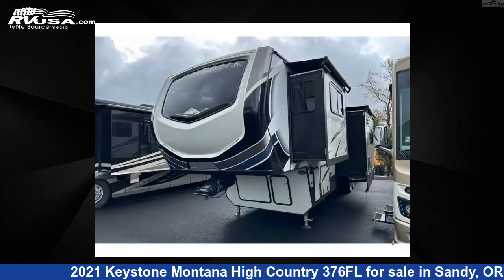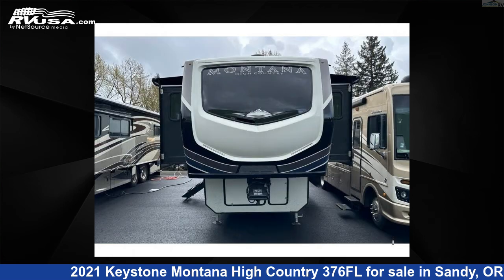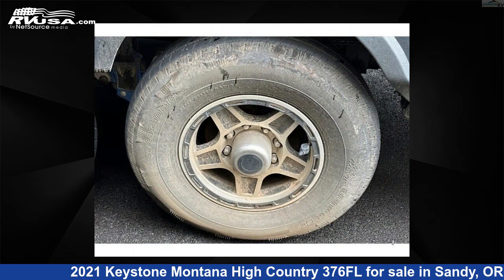This used Keystone is 41 feet 0 inches in length and features sleeps 9, slide-out, and 66 gallons fresh water capacity.